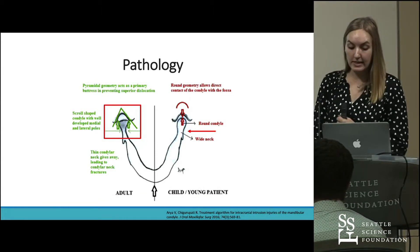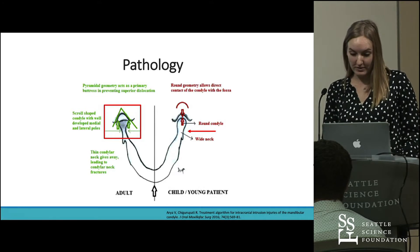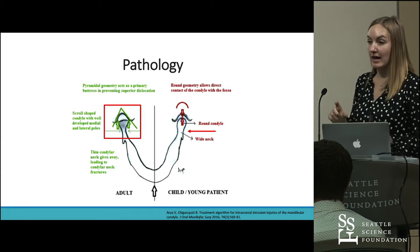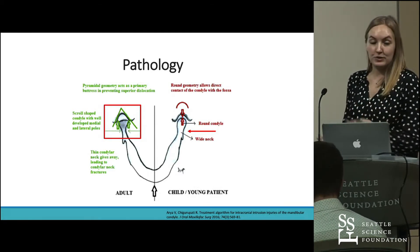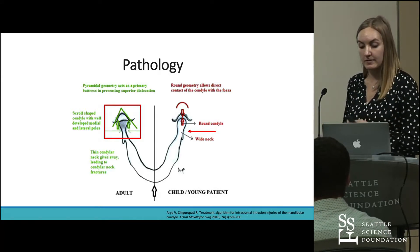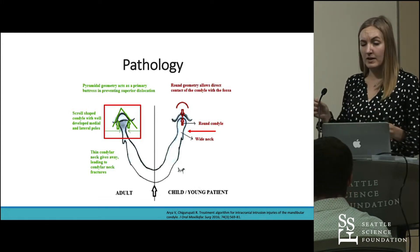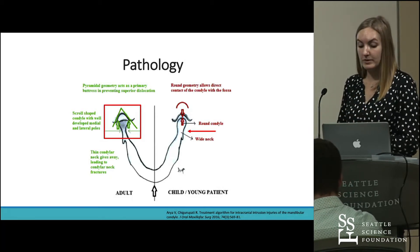Next we'll look at the mandibular neck. In adolescence, the mandibular neck tends to be thicker and shorter, which gives it added strength during such an event and increases the risk of it fracturing the mandibular fossa. In adults, however, the neck is much thinner and elongated, and is more likely to fracture itself than to puncture the mandibular fossa.